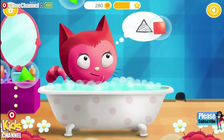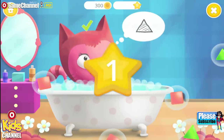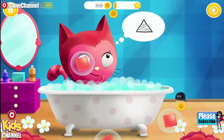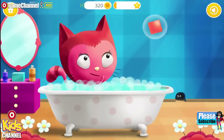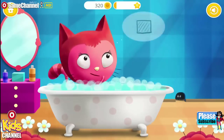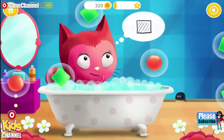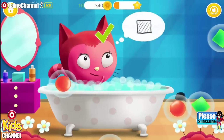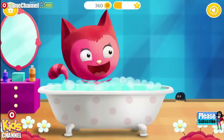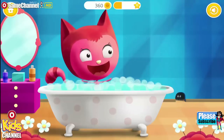Pop the bubbles with the triangle! Stupendous! Pop the bubbles with the square! Yay! Excellent!